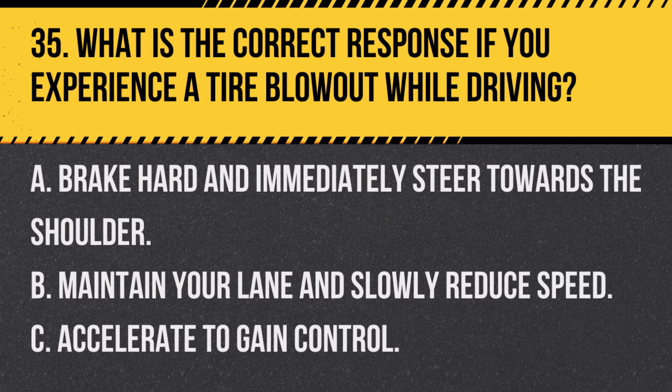Question 35. What is the correct response if you experience a tire blowout while driving? A. Brake hard and immediately steer towards the shoulder. B. Maintain your lane and slowly reduce speed. C. Accelerate to gain control. Answer: B. Maintain your lane and slowly reduce speed. This helps maintain control and prevent a crash.